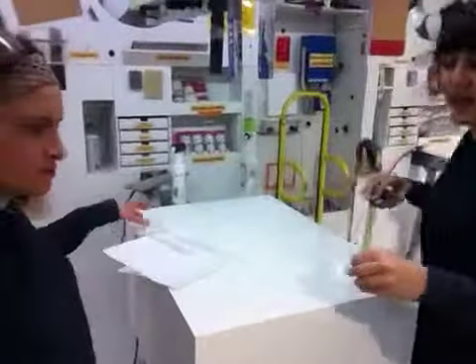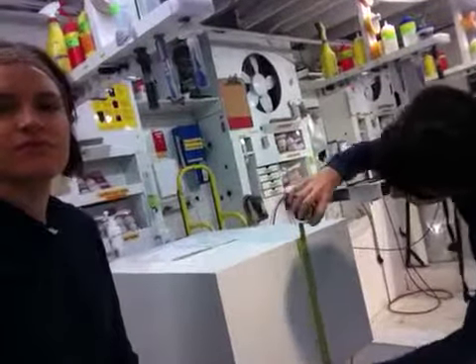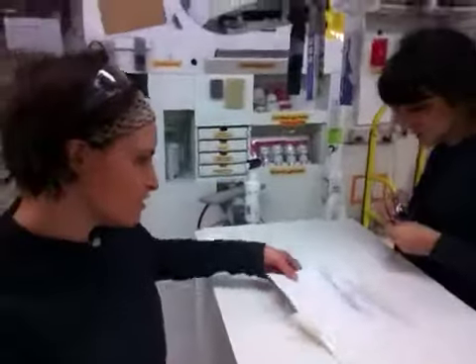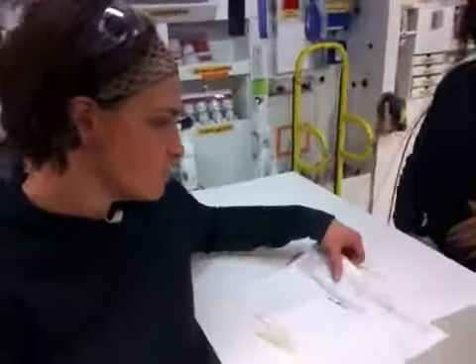We have it at 28 inches tall, 20 inches long, and 14 inches wide. Great, exactly what the paperwork says. And it's going to be coming to the address on Peachtree in Atlanta, Georgia.